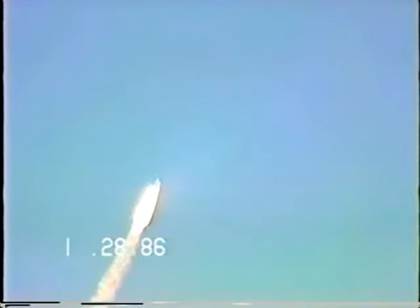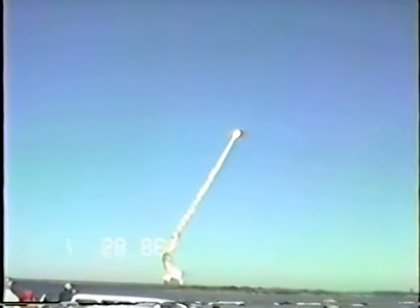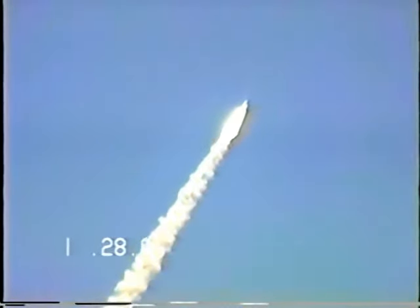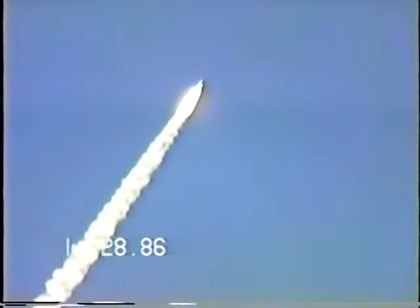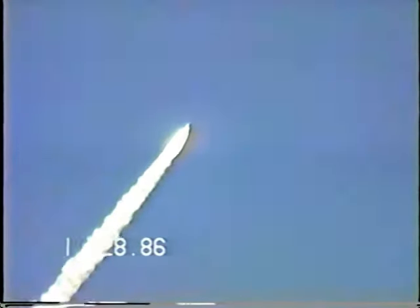Engines throttling down now at 94%. Throttle down to 65% shortly. Engines at 65%, 3 engines running normally.